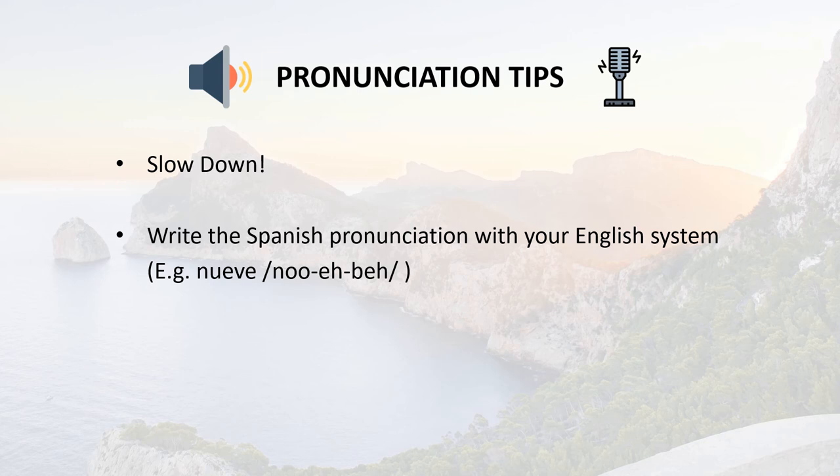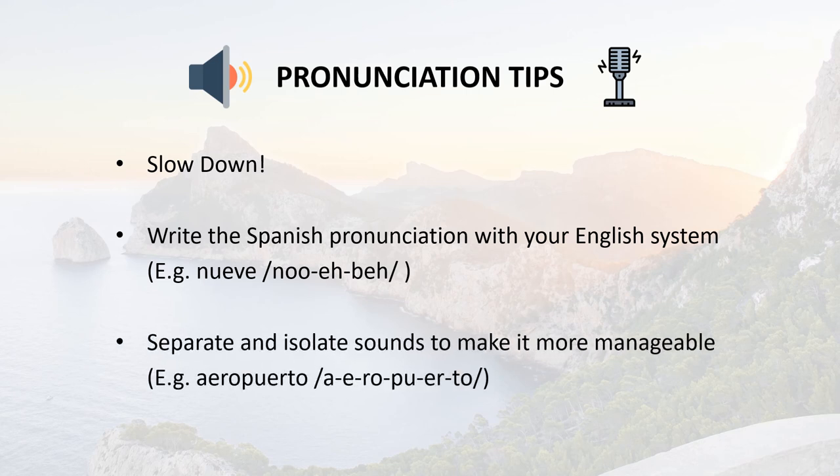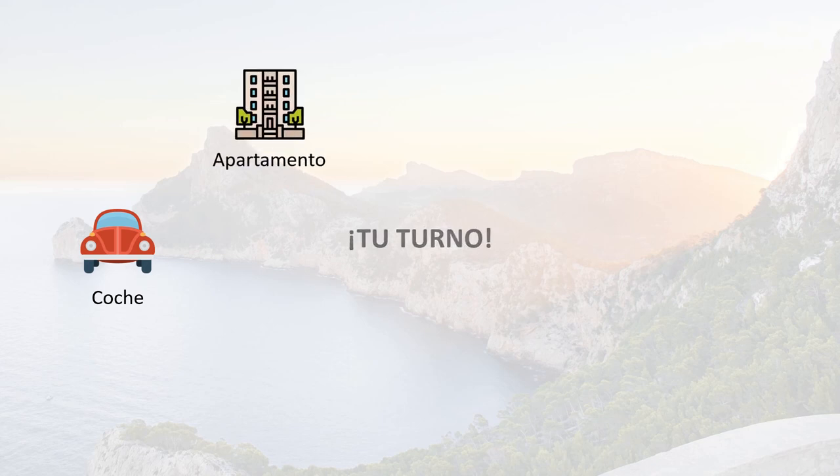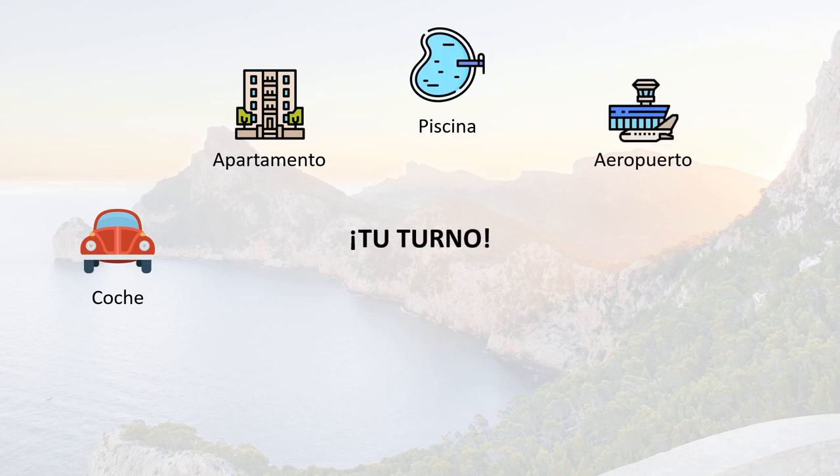There's no right or wrong with this approach — it's got to be something that makes sense to you. Also, separate and isolate the sounds to make it more manageable. For example, aeropuerto could be broken down as a-e-ro-pu-er-to. Now it's your turn — have a go at pronouncing these words: coche, apartamento, piscina, aeropuerto, vino, tomate.